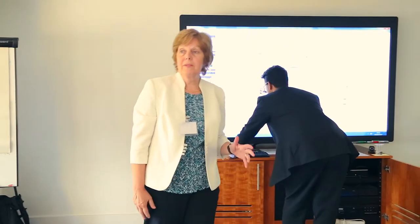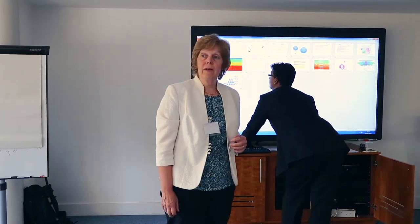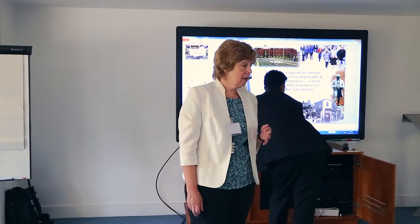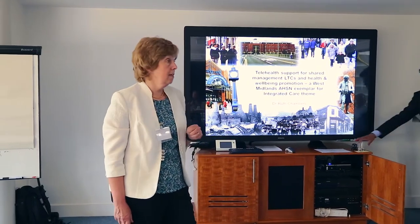I'm Miss Jamies, I'm a GP half-time, and I'm also the clinical lead for telehealth in our Stoke-on-Trent CCG, among a few other things. And I'm also the long-term conditions priority lead for the West Midlands Academic Health Science Network.